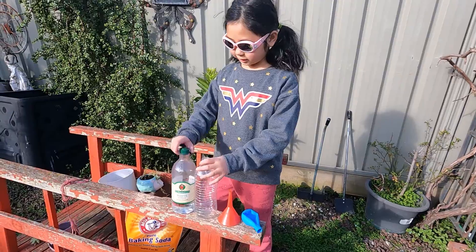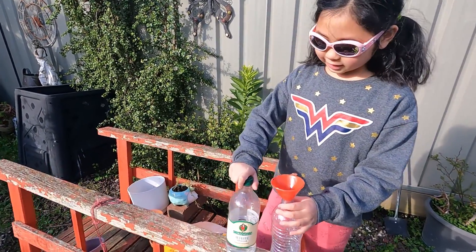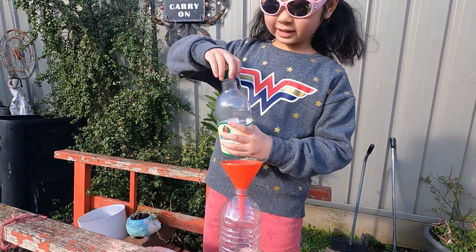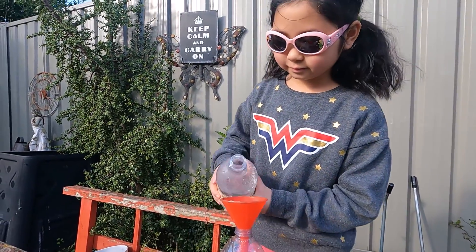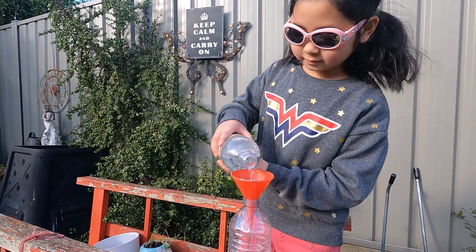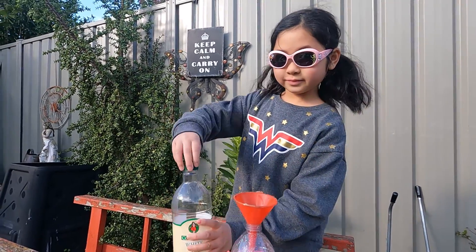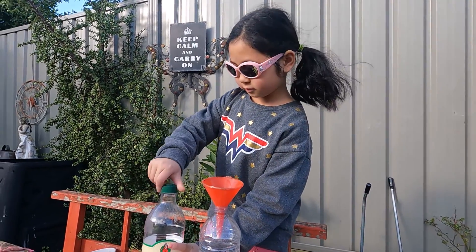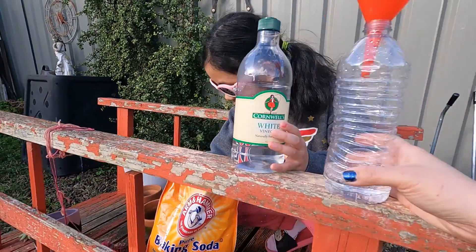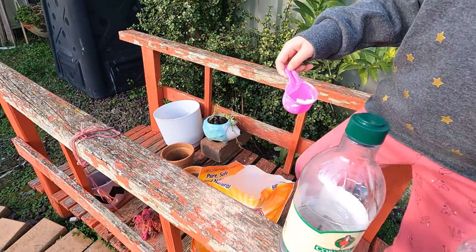For this experiment, this is what you have to do. Put the funnel into the bottle and put the vinegar inside. Then take the baking soda and put it in the balloon.